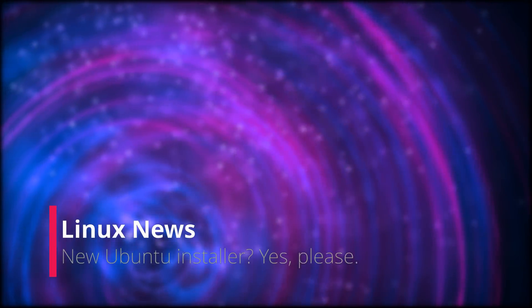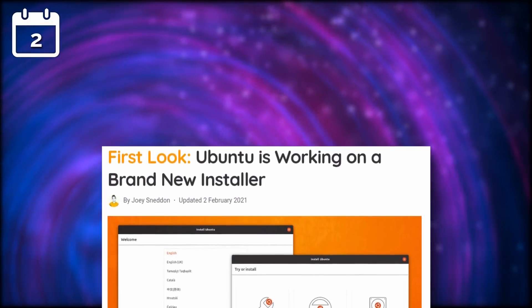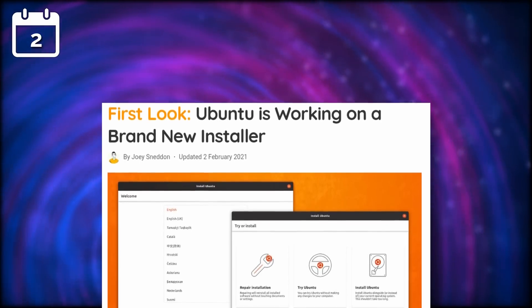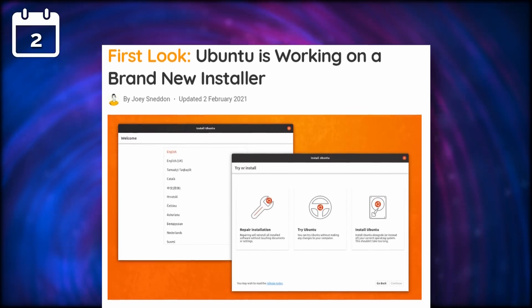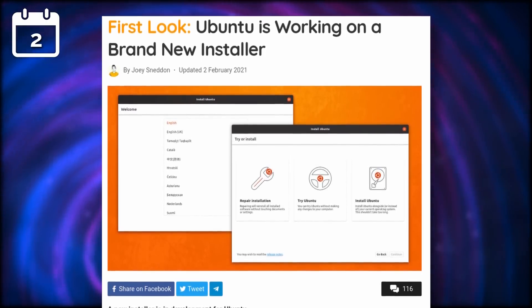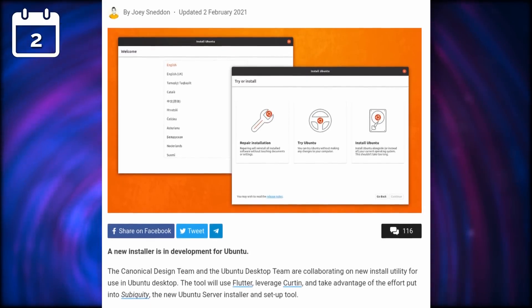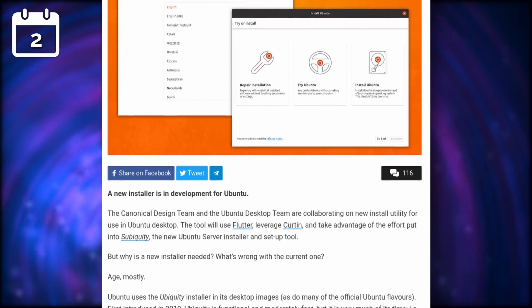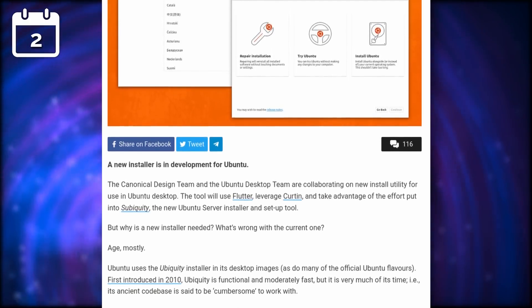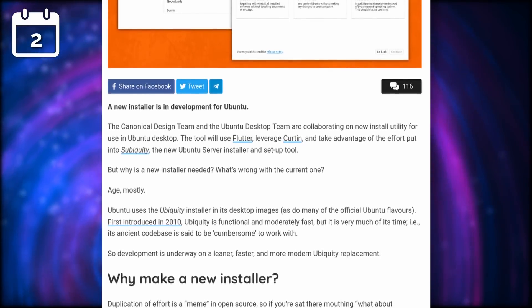Let's start with the Linux news. Ubuntu is finally going to replace its current installer, called Ubiquity. Martin Wimpress, the Ubuntu desktop team lead, announced that they would be replacing the old installer, dating back to 2006, with a whole new one developed with Flutter. The first new version should be available for testing in Ubuntu 21.10, and the plan is to have that installer available for everyone in the next LTS release, Ubuntu 22.04.